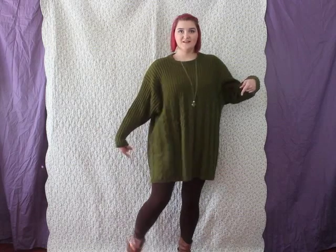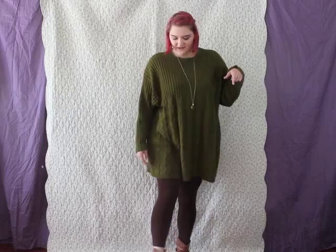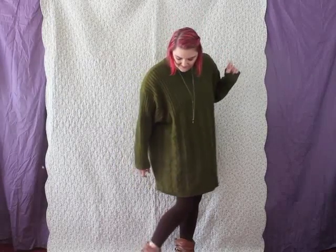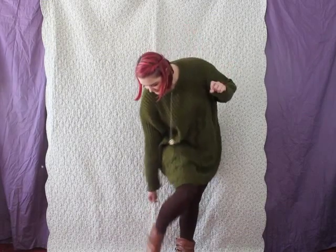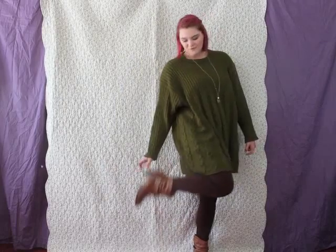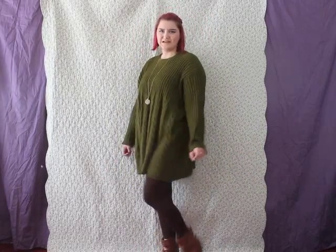Now let me show you my shoes, which are just some cowboy looking boots. They also have buckles on them. They're a lighter shade of brown with a little bit of a heel. I don't know if you'll be able to see them, I don't have very much space right here.